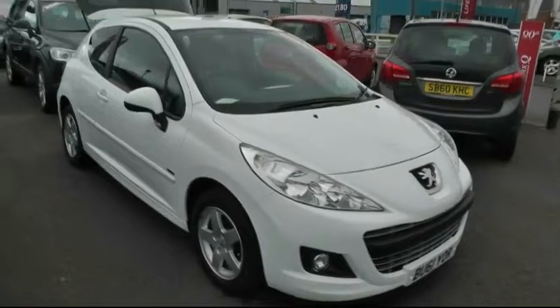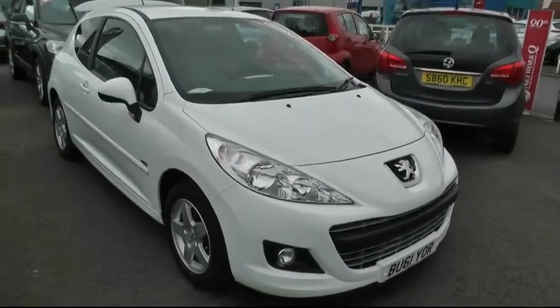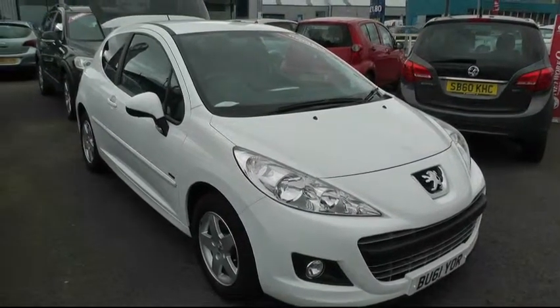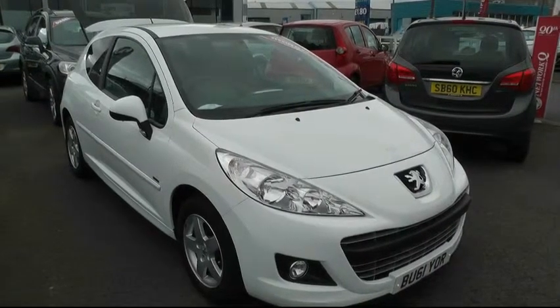If you'd like to make an appointment to come and view the vehicle or book a test drive, please give us a call on 0121 556 0090 and ask for Peter. Our address is 57 Bridge Street, Wednesbury WS10 0AH.